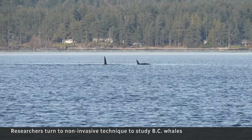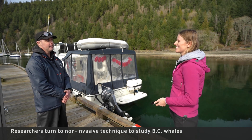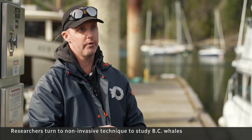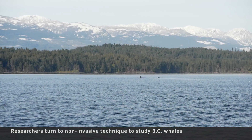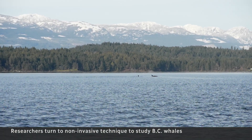And essentially it's like CSI in the ocean. Through that collection of water we can extract skin cells, fecal matter, and extract the DNA from that, never actually touching the animal, which is what we're really excited about.